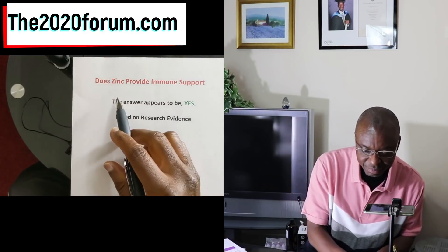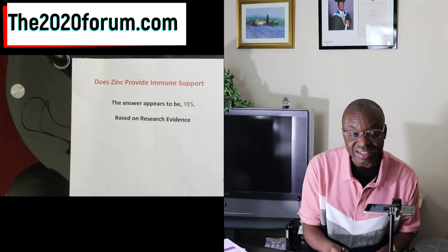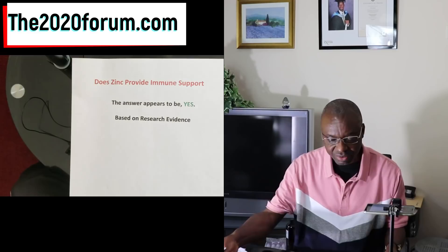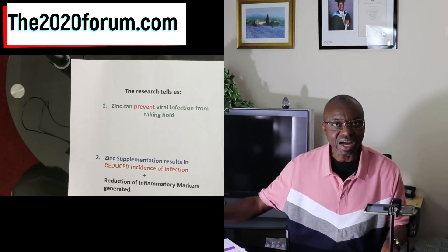So does zinc provide immune support for our body? Well, the answer appears to be yes, and this is based on research evidence. I'm going to be looking at the research evidence shortly. It's a little bit geeky in parts, but I'm going to try and simplify it.